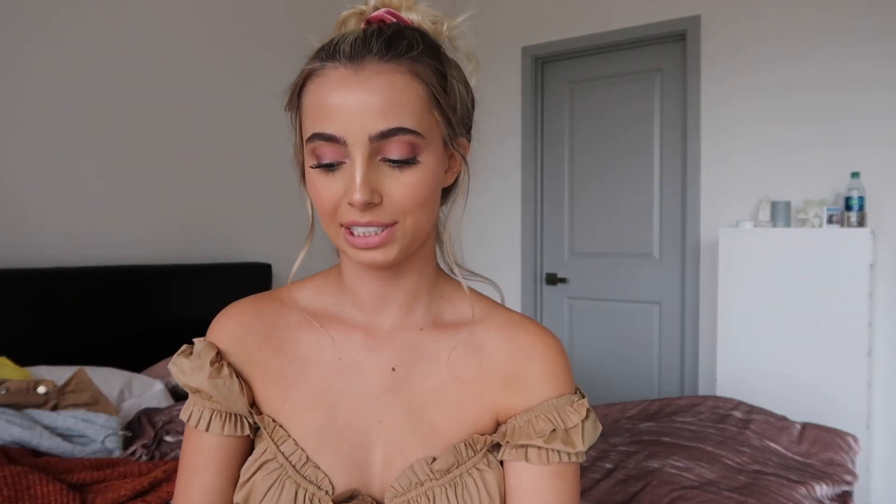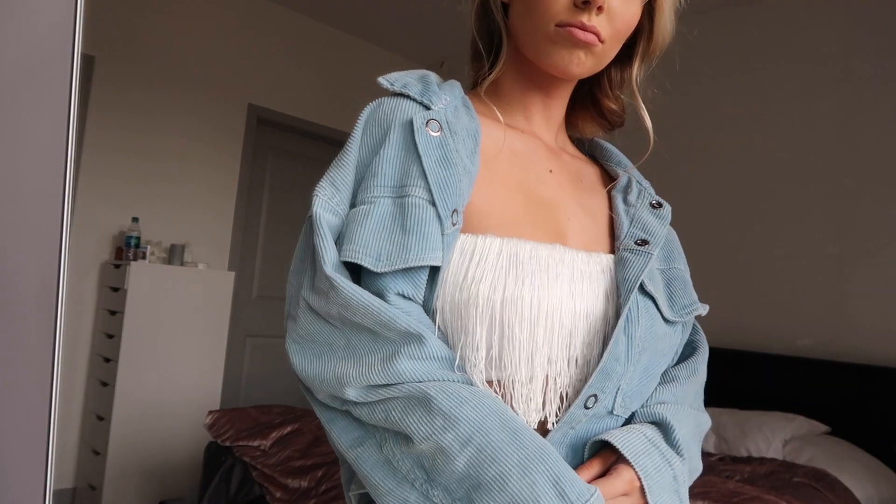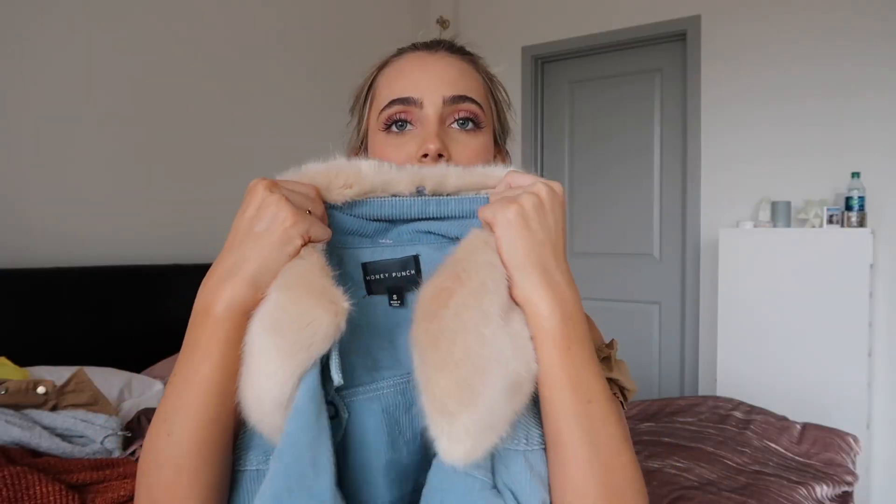Next is this corduroy jacket from Lulu's — super cute. I'm obsessed with anything corduroy right now. It's this super fun blue jacket and I love the color and the fit. It comes with a detachable fur lining for the hood, but personally I'm not huge on fur even though it's faux, so I kind of just wear it without it. But it's always an option to style it up for nighttime.